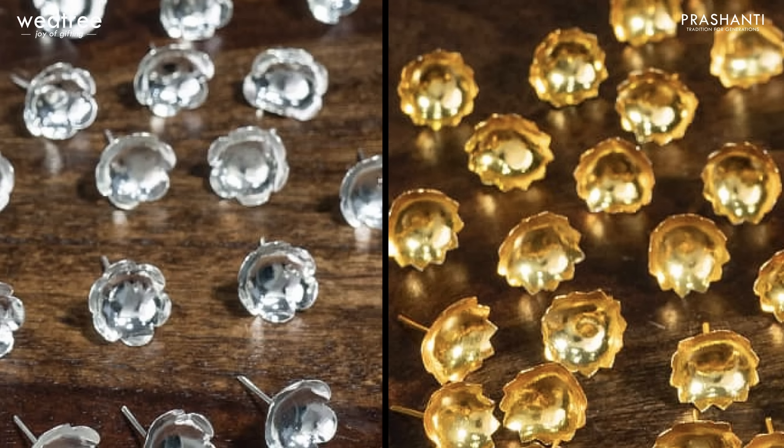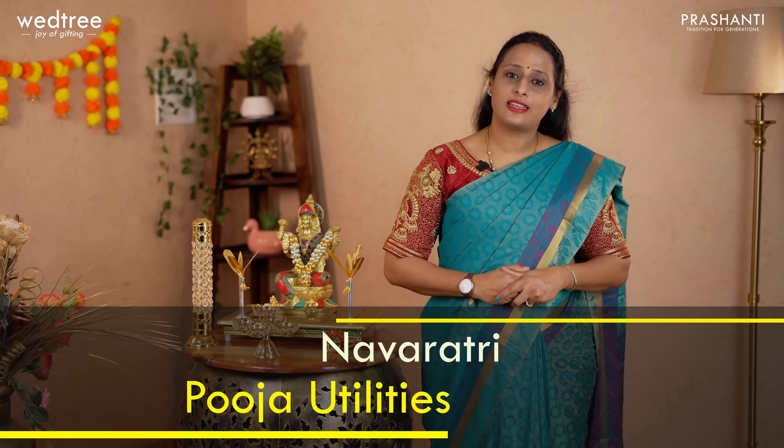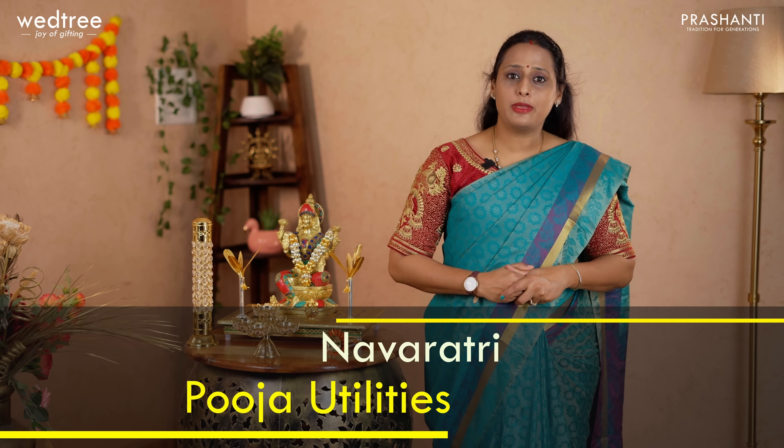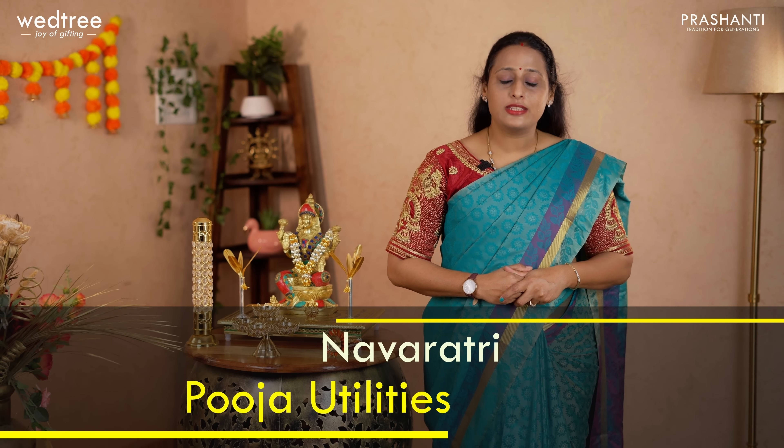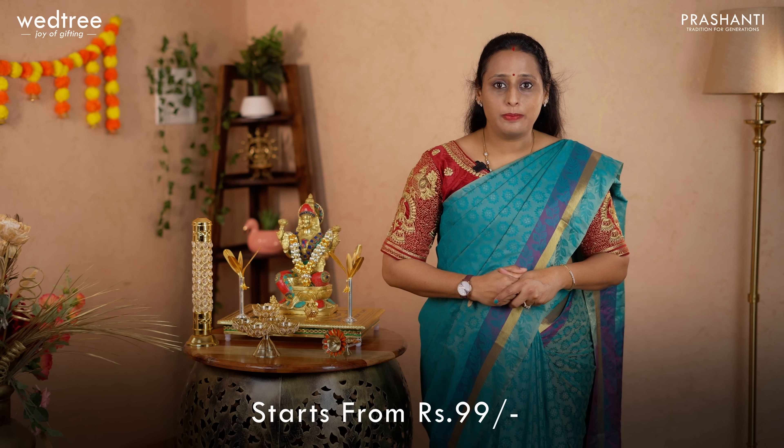With this, let's move on to the next segment. As Navratri and Dussehra are quickly approaching, we thought we'd show you some beautiful puja utilities from Vetri. Over to Shweta from Vetri to take you through this collection. Hello everybody, this is Shweta from Vetri. In this video I will take you through some puja essentials that are a must-buy for the upcoming Navratri. We have curated some unique products starting from ₹99, perfect puja essentials for this Navratri.